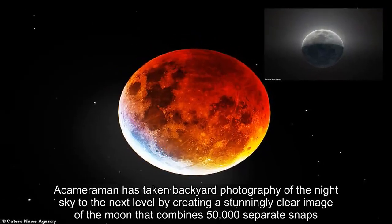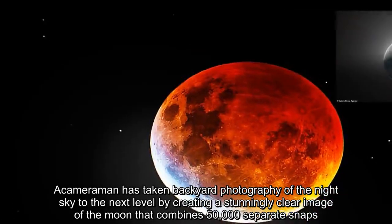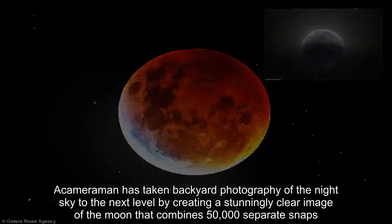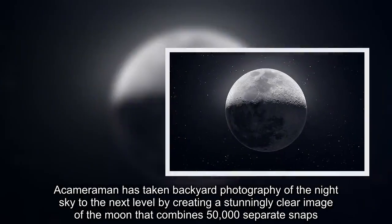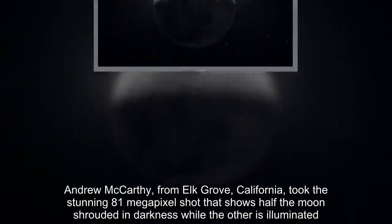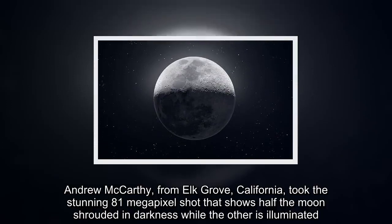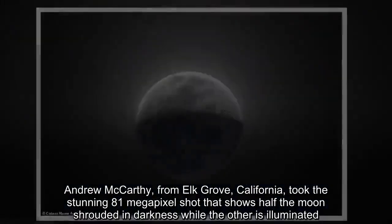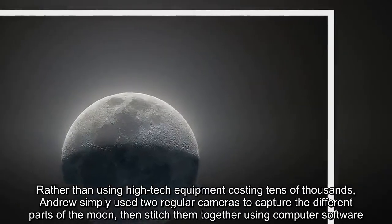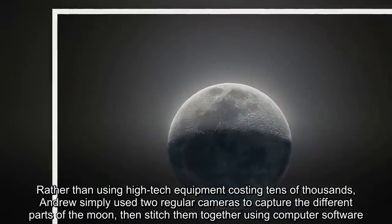Andrew McCarthy, from Elk Grove, California, has taken backyard photography of the night sky to the next level by creating a stunningly clear image of the moon that combines 50,000 separate snaps. He took the stunning 81-megapixel shot that shows half the moon shrouded in darkness while the other is illuminated, using two regular cameras to capture the different parts of the moon, then stitching them together using computer software.